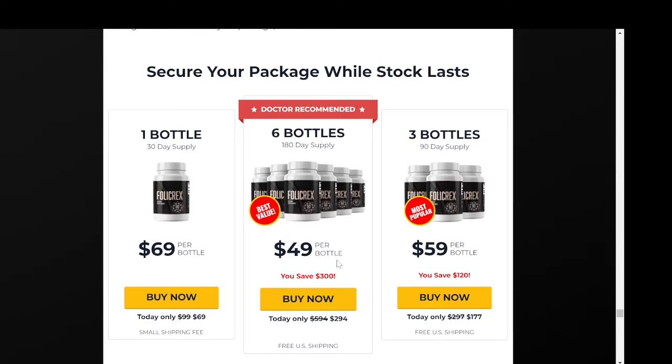Also, be careful with people here on YouTube saying they used the product when they actually didn't. But what is Follicrex after all, and does it actually help you end baldness in a natural and safe way? The answer is yes.